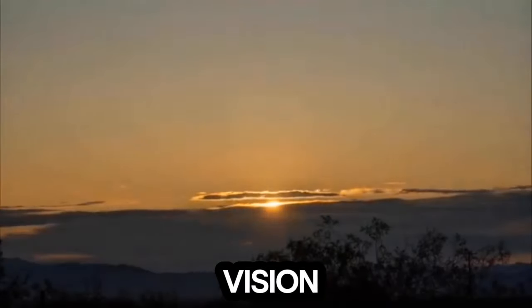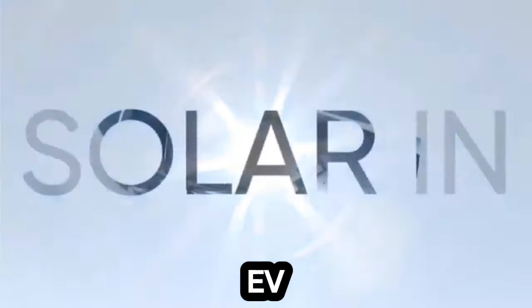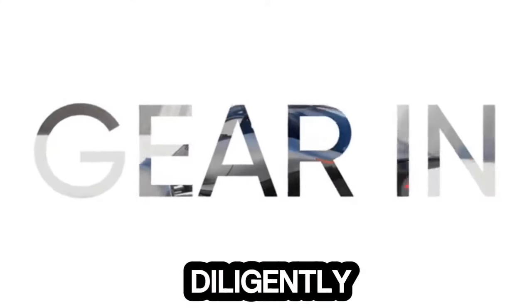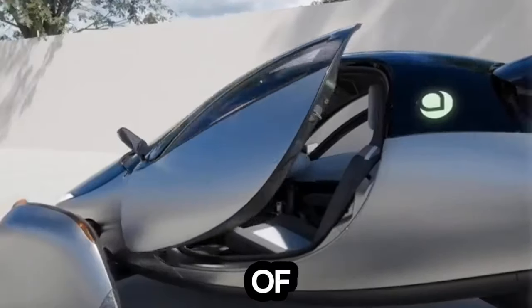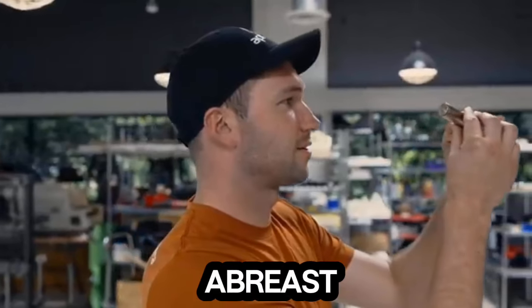Aptura's journey towards realizing its vision of sustainable transportation is marked by significant milestones in production readiness. The unveiling of the first production body of the solar EV signifies a crucial step forward in the manufacturing process. Engineers are diligently finalizing details to ensure the impeccable quality and performance of the three-wheeled solar-powered car. The upcoming showcase of the production body at Driftex in Yas Marina, Abu Dhabi, represents a pivotal moment, providing an opportunity for enthusiasts and stakeholders to witness Aptura's progress firsthand, including the debut of the UAE edition.